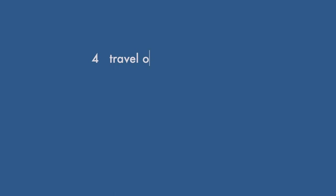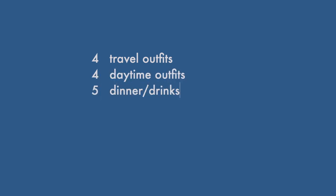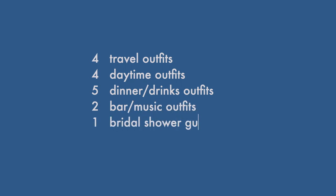If you've ever been to Nashville, I'd love to hear some of your suggestions! Based on my calendar, I'll need four travel outfits, four daytime activity outfits, five dinner or drinks outfits, two concert or bar outfits, one bridal shower guest outfit, and one wedding guest outfit.